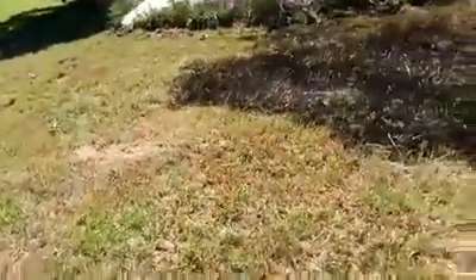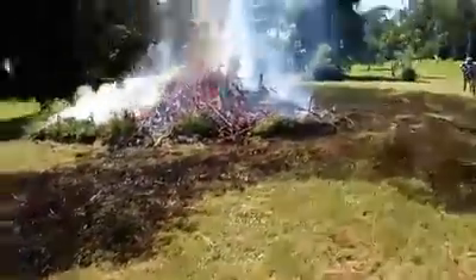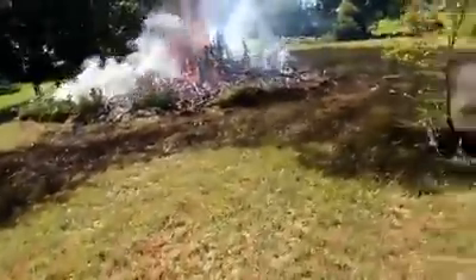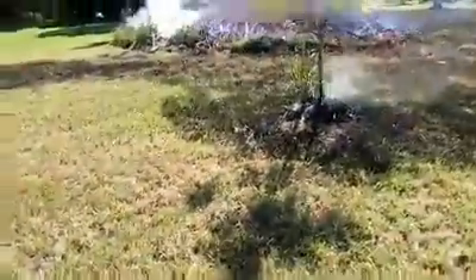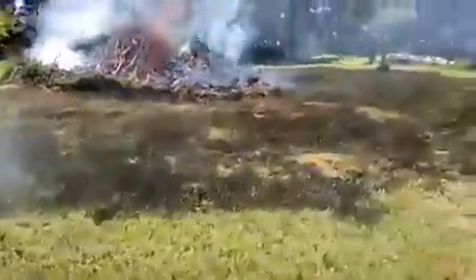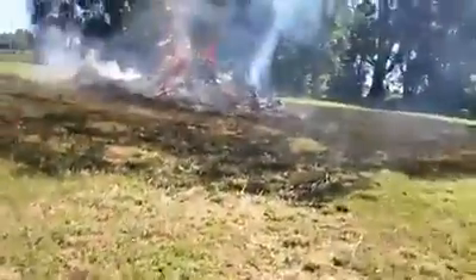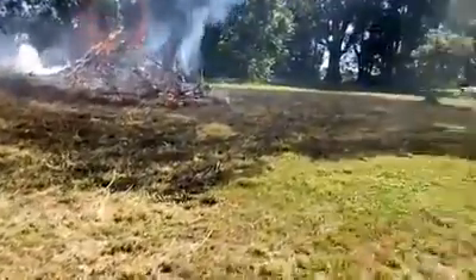I'll just show you now the char from around the grass where it's spread. It's literally five minutes from the last video that I was taking, and we've had to go around and stamp it out on the edges.